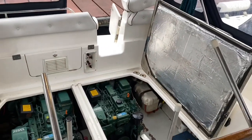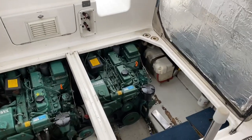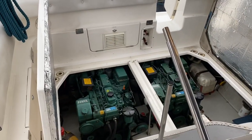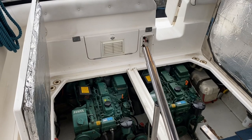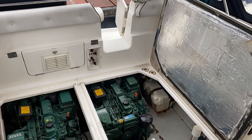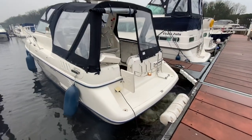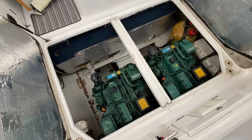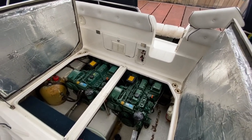We'll fire them up now to show you them starting. This is a completely cold start — I haven't run the engines at all since I've been here today. Starting the port engine first, then the starboard. I'm pleased with that — they definitely look to be in good shape and well maintained.